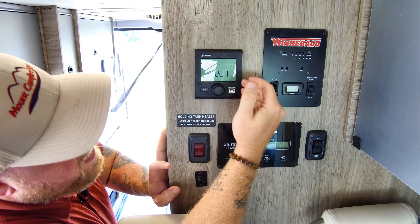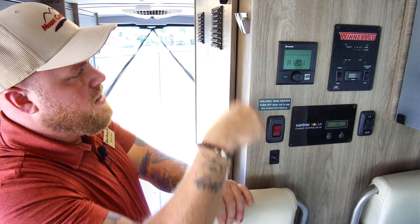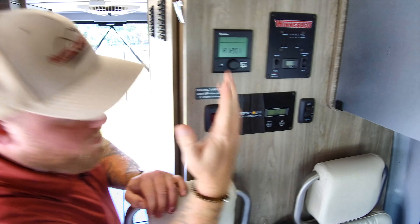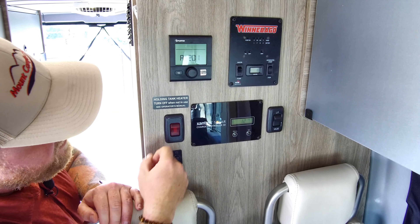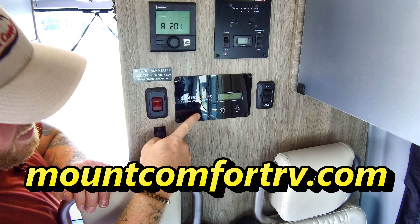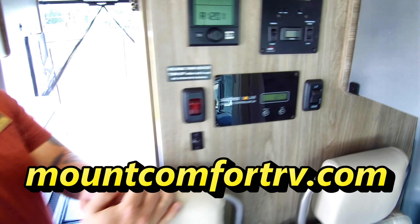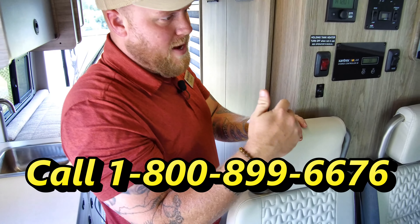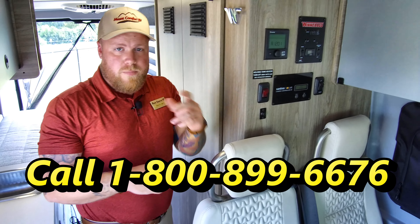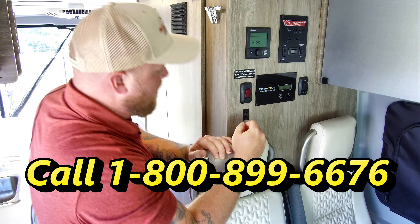Here are the controls for your Truma Combi. That's going to heat your water, heat your coach, and heat your tanks — keep you camping longer in the season. Holding tank heater right here. This is essentially the readout for your solar. This has 220 watts of solar on the roof. It's a 500-watt solar system, so you can expand it with a briefcase solar panel. And there's an LP shutoff valve.